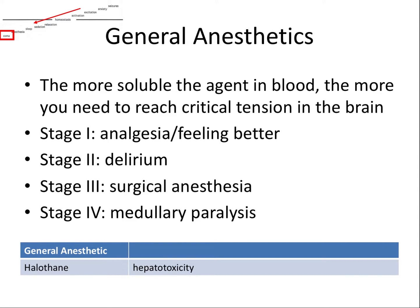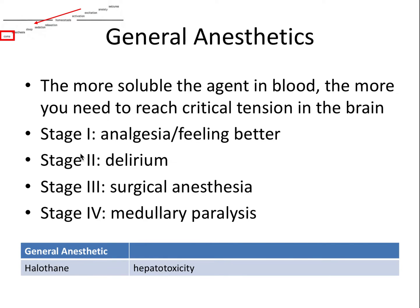The last group of CNS drugs are the general anesthetics, used to induce a medically controlled coma for more in-depth surgeries. The onset of general anesthesia is inversely proportional to the solubility of the anesthetic in your blood — the more soluble the agent, the more you'll need to reach critical tension in the brain. The four stages are analgesia, delirium, surgical anesthesia (the desirable stage), and overdose at medullary paralysis. Halothane is an example of a general anesthetic and is associated with hepatotoxicity, meaning it can be toxic to the liver.